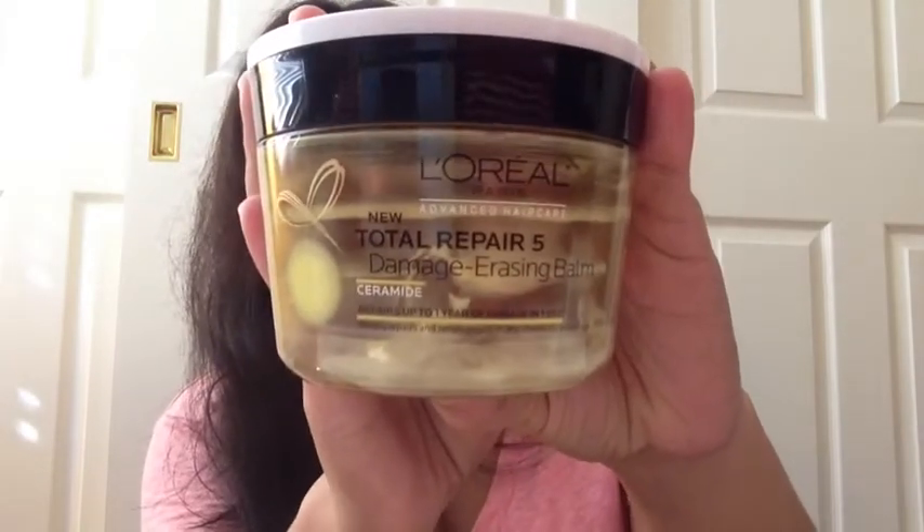Speaking of moisturizer and masks, I finished up this L'Oreal Total Repair 5 Damage Erasing Balm — I got it for around six dollars, I forget where, maybe Target. This is a nice moisturizer for your hair and it smells so awesome. I don't put this on my hair all the time; I use it like once a week maybe. I do feel like it deep conditioned my hair. It says it repairs up to one year of damage in one use — that's a lie — but it is a very good hair balm. I will purchase that again.